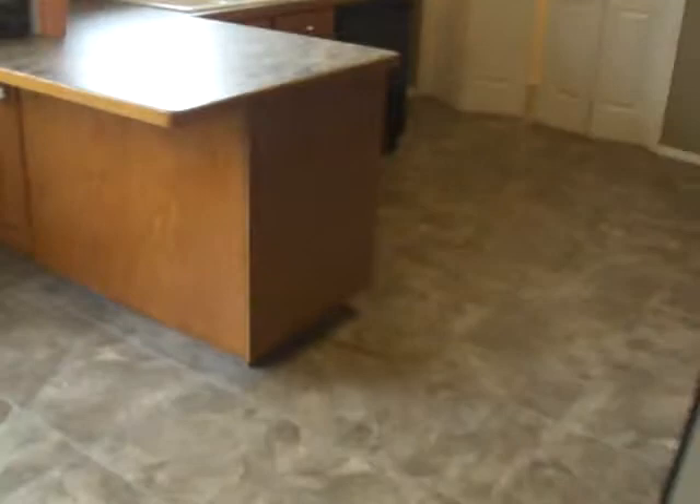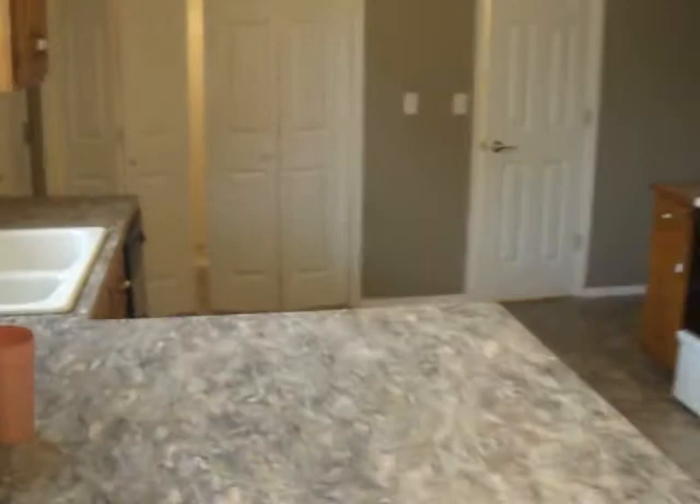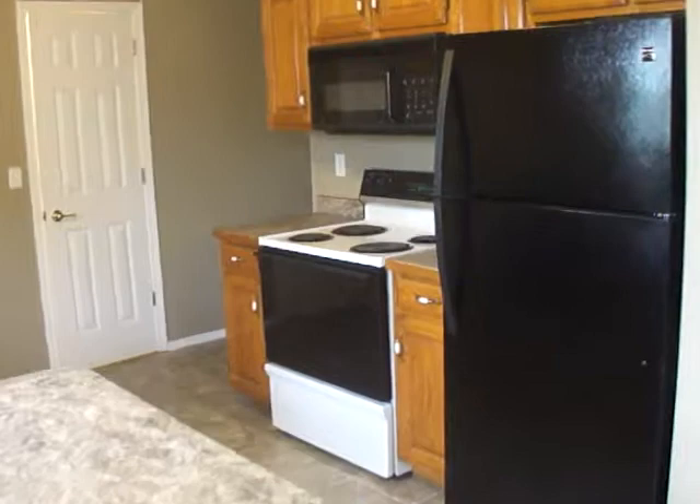We put on a new laminate countertop. It has a brand new refrigerator, and it comes with a stove, a microwave, a dishwasher, and a garbage disposal.